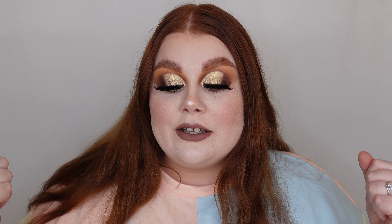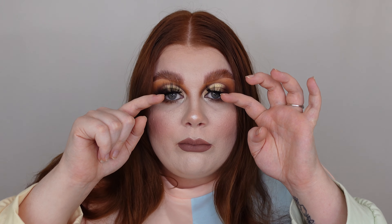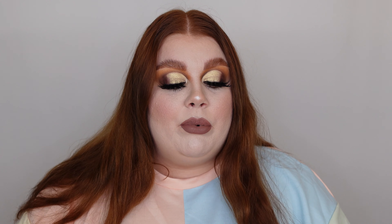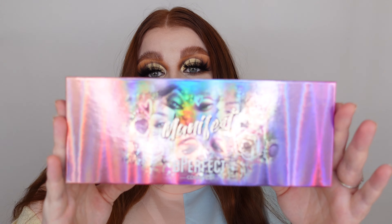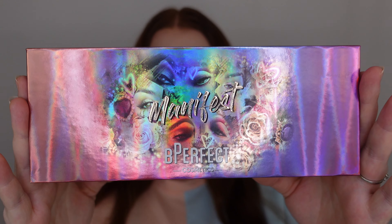So this makeup look — what are we thinking? Let me know in the comments below. Smash the thumbs up button if you like this look, because honestly I'm normally all about the bright looks but I am kind of living for this. And these lashes — oh man, these lashes are incredible, these are from Shein. But that is not what today's video is about.